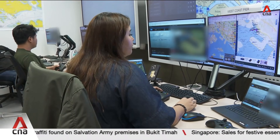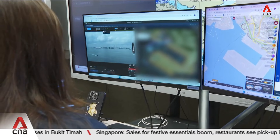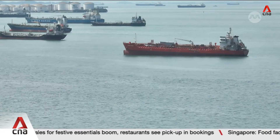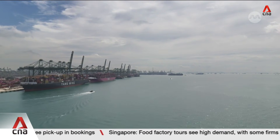Authorities say they're working to expand the system to cover most of Singapore's port waters in the coming years. They're also looking into wider uses for drones, including delivering items directly to ships.